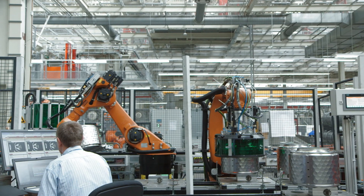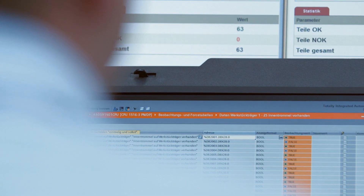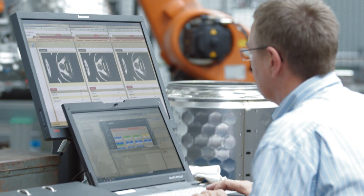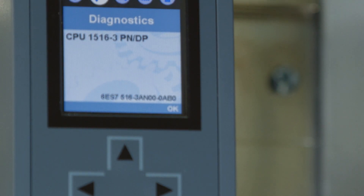The S7-1500 controller is very easy to operate for those who are familiar with the classic world and the type of operation found there. However, the new operation level makes things much easier in the commissioning phase. The thing I noticed is that initial commissioning with the new control panel on the CPU is much easier thanks to the outstanding user interface.